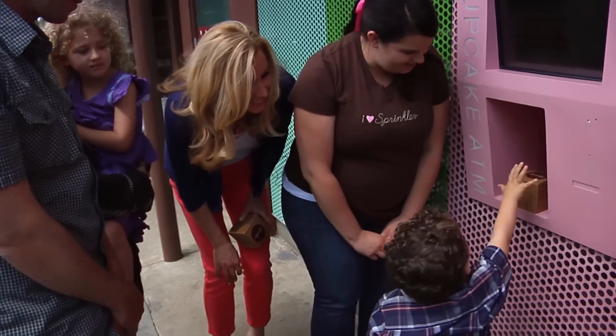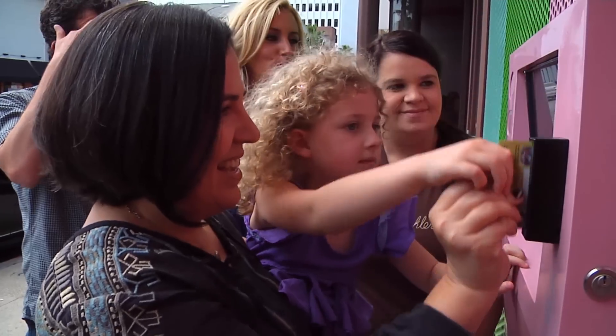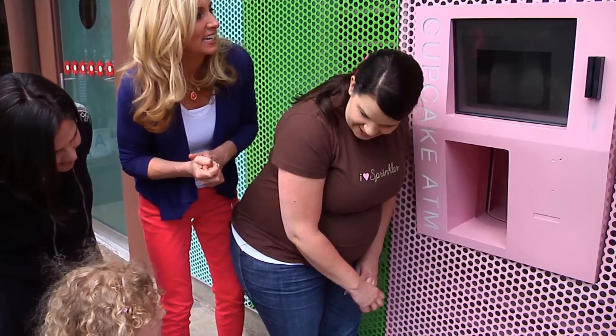Next, we discovered technology at the first-ever cupcake ATM machine. 'It has all the flavors we offer in the store — tons of flavors to choose from. You scroll through and pick whichever flavor you like.' Every day the machine is loaded with 600 cupcakes. Visitors select a flavor and the machine retrieves the correct treat — now that's the way to get some dough from an ATM!